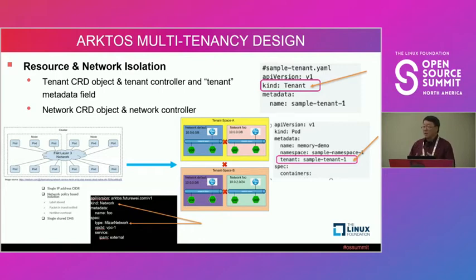Most of you know that standard Kubernetes has a flat network — every pod can talk to any other pod by default. You can use network policies to restrict this, but by default they're on the same IP range. We changed this model by introducing network objects, allowing tenants to create their own networks. Each network has its own IP address range and DNS server. When you create a pod, you must specify which network it belongs to, so by default different tenants on different networks cannot communicate — providing stronger isolation than network policies.